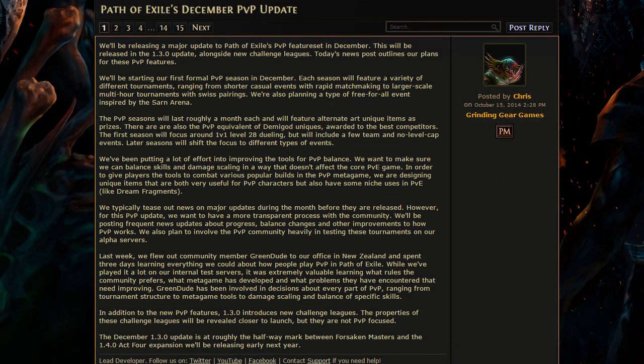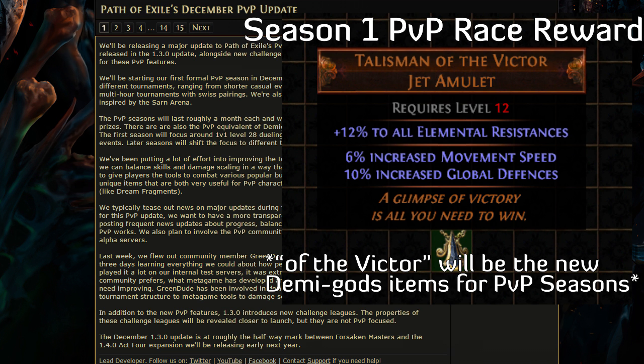And finally, the news everyone has been waiting to hear — PvP is finally getting some love. Come December, along with patch 1.3 and the new challenge leagues, there will be a new PvP race season starting. It will have items such as demigods specific to the PvP tournaments and alternate art uniques, just like the race season. This sounds literally amazing and I'm going to start thinking up PvP builds right now.